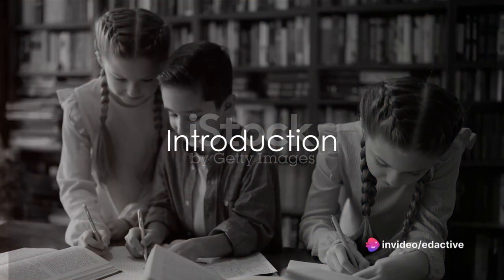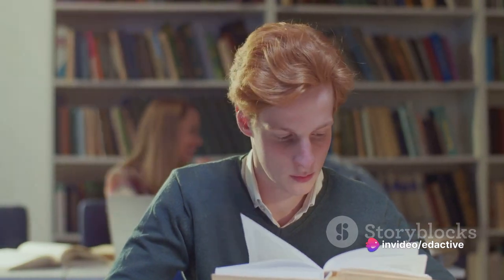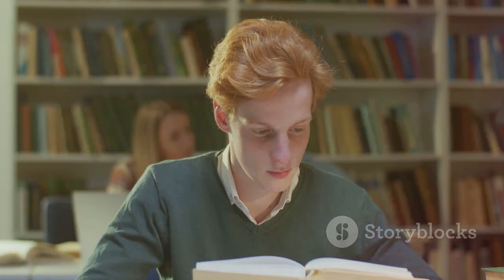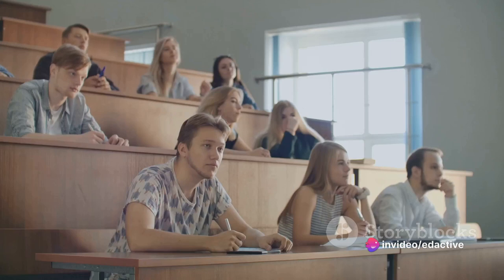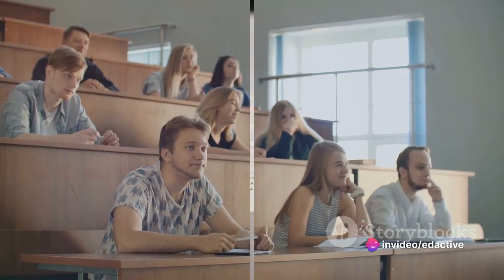Ever grappled with the challenge of understanding a dense paragraph or a long article? It's a common struggle, one that often stems from the hurdles of reading comprehension. Imagine a world where reading comprehension isn't a chore but an engaging journey. Today we're going to explore that world together as we delve into a step-by-step guide to tackling reading comprehension.